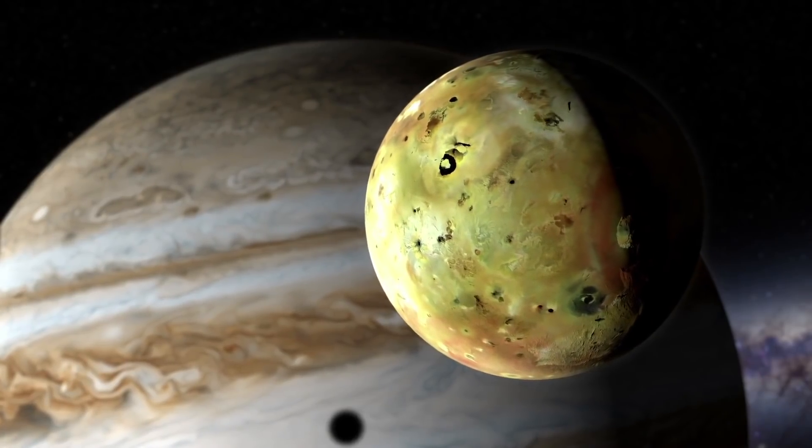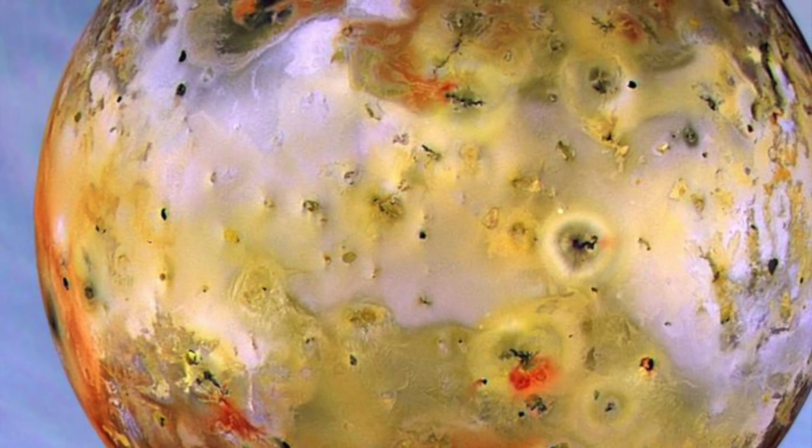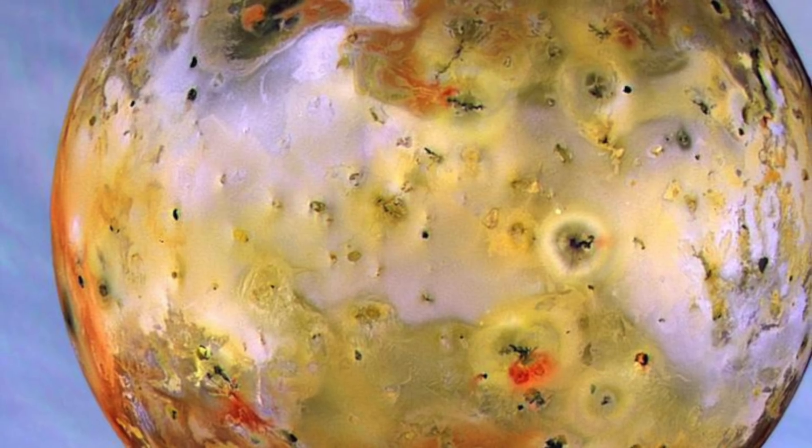What makes Jupiter's third largest satellite so unique, and what the mysterious magma ocean beneath the moon's surface is all about, you'll find out in the following video.